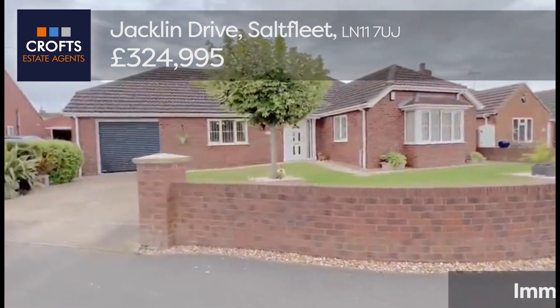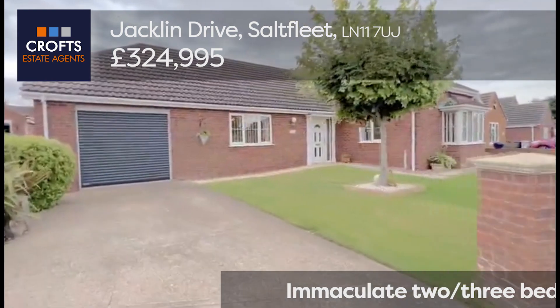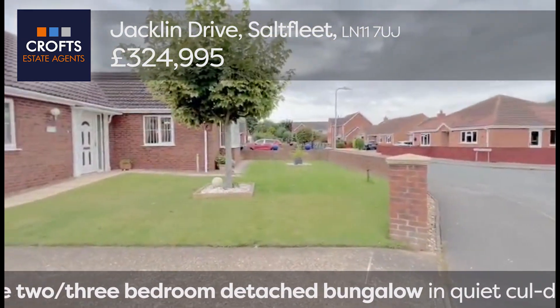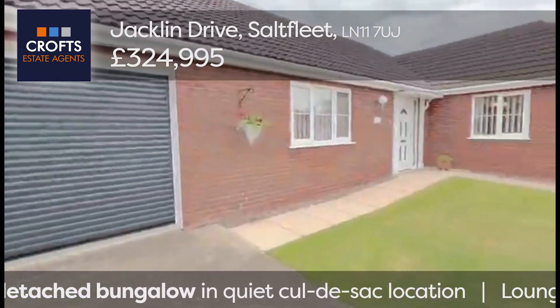Formally three bedrooms, one of the bedrooms has been converted into more of a living accommodation with a conservatory extension. You can see there's an open driveway to an electric roller door garage, a neat front edge with a low wall, and a path to the side leading through to the back.